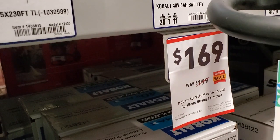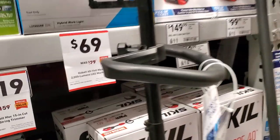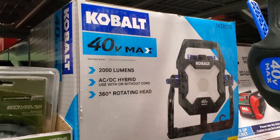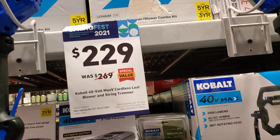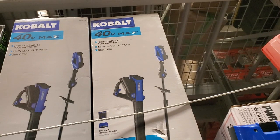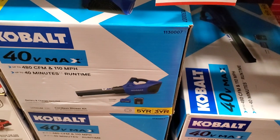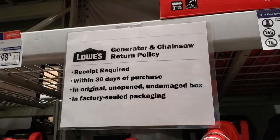$169 for the Cobalt 40-volt max 16-inch cordless string trimmer — 50-minute runtime, rapid reload, attachment capable. $119 for the Cobalt 40-volt max 2000-lumen LED work light at $69, works with the same batteries. $229 for the Cobalt 20-volt max cordless leaf blower and string trimmer combo with a high-capacity battery. $119 for the Cobalt 40-volt max cordless leaf blower at 480 CFM — anything above 400 CFM is pretty good.